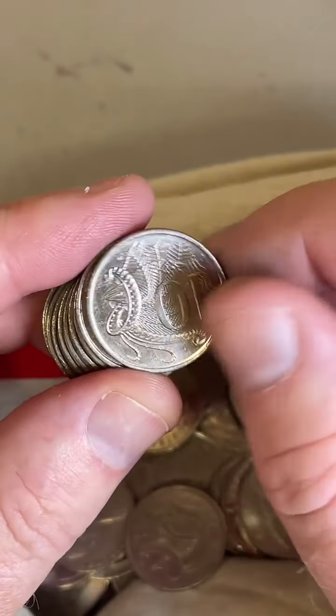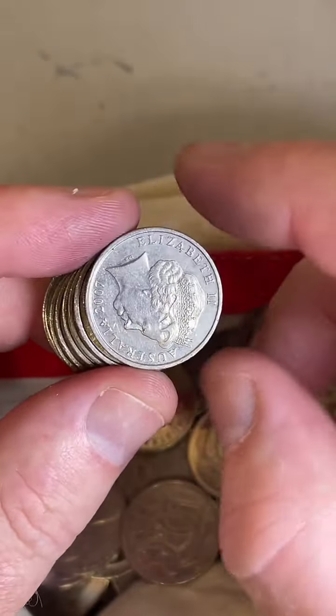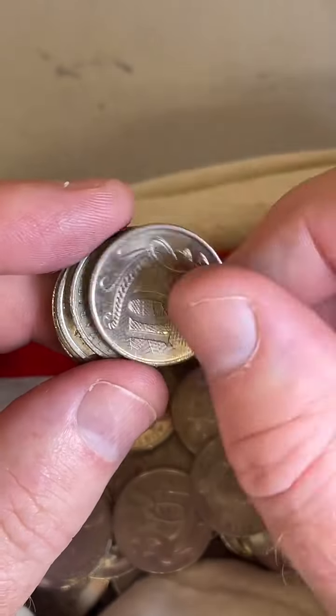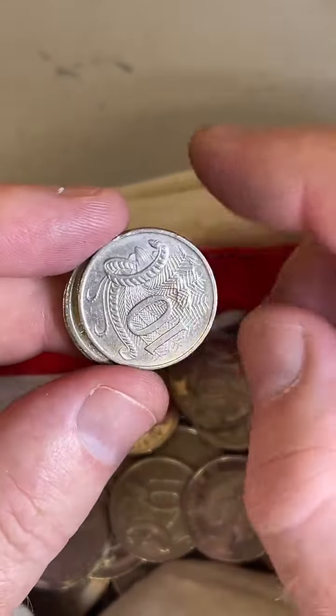I have a one cent coin — do you know the value? It depends on the year and condition. The 1968 one cent coins are the lower mintage ones, so they're worth a bit more.